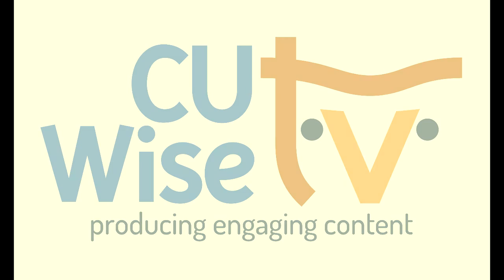Thank you for tuning into CU Wise TV. We hope you enjoyed the show. This video can be accessed anytime on YouTube — type in UPTV6 and look for their microphone logo. We hope you will join us again next week for more local, engaging content designed specifically for Champaign County older adults. Take care and stay safe.